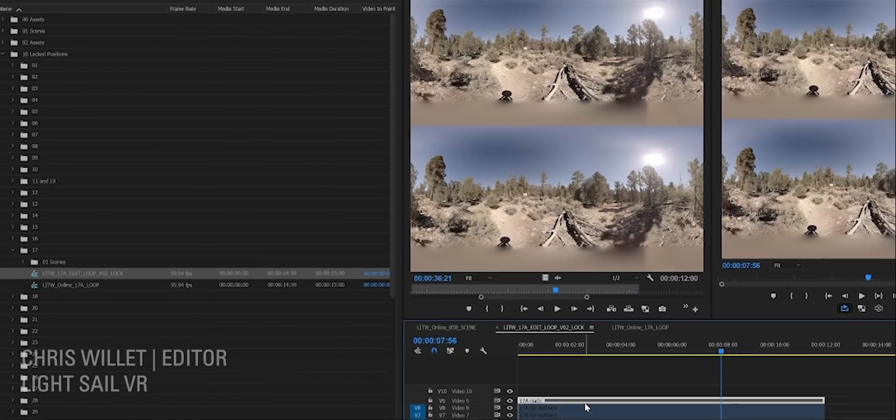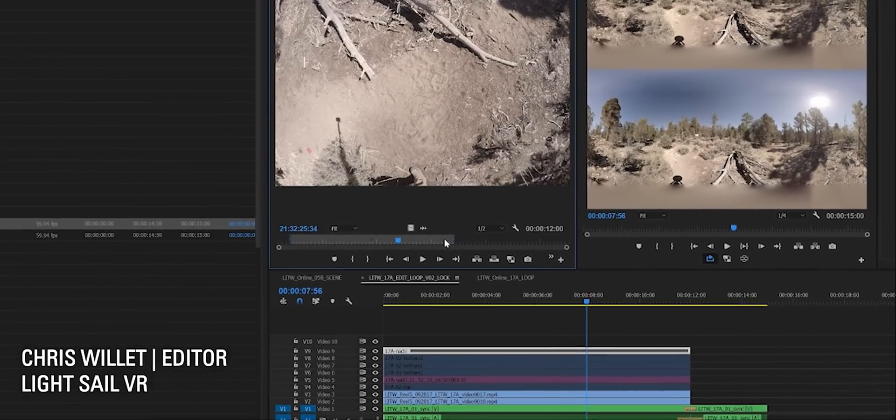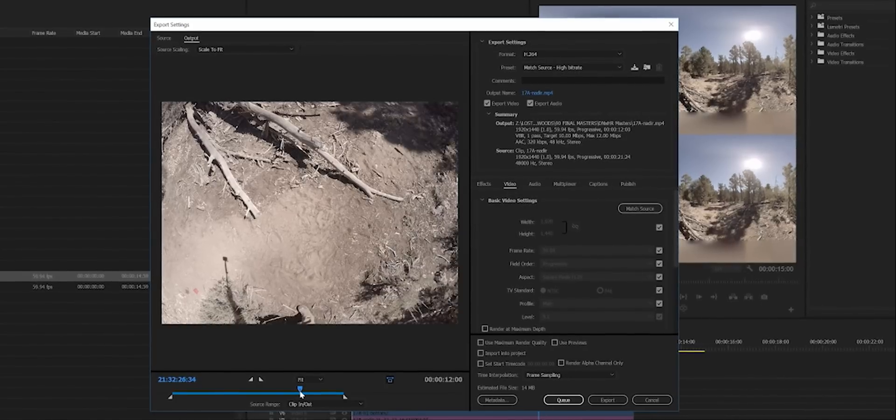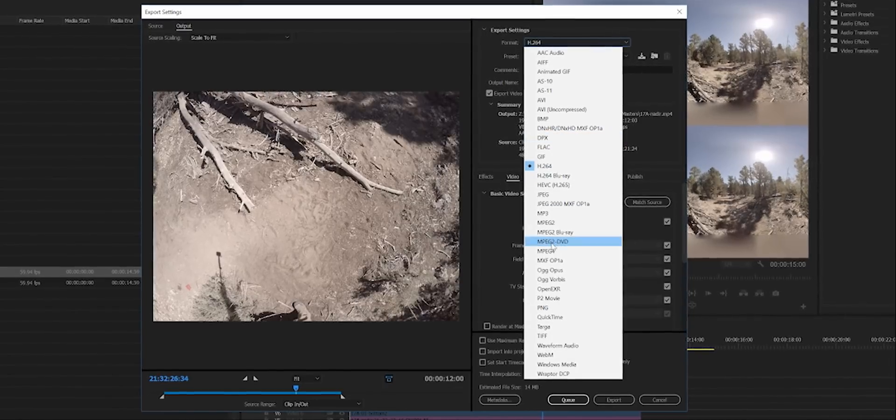We're working at 6K by 6K — that's 6K each eye — at 60 frames a second, which is stressing our computers to the max. So the first thing we do is create proxy files. Our editor then syncs up not only our array of cameras, but also our top and bottom, because the Google Jump system doesn't record top and bottom. We want to create the full 360 sphere, so we synchronize all those.